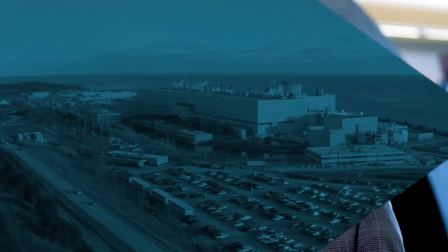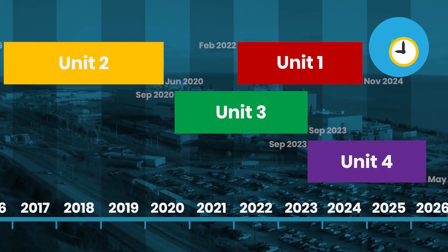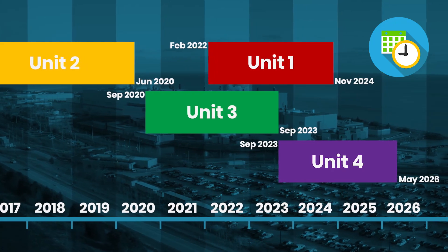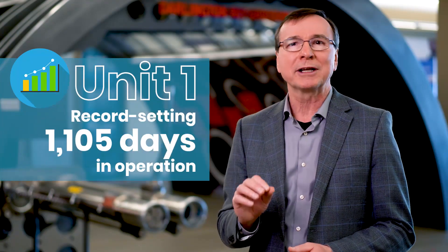The refurbishment project is nearing the halfway point. In February 2022, less than a year from now, the project team will open the breaker to start another unit refurbishment. Darlington is a history-making station in many ways. This past February 4th, Unit 1 was taken offline for a short planned maintenance outage, marking a historic nuclear industry record run of 1,105 days.